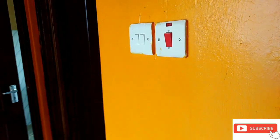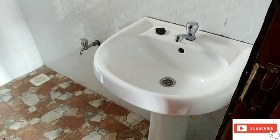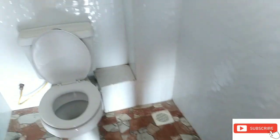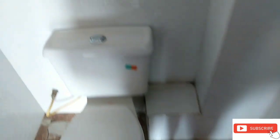We have the socket for the shower and another socket above the instant shower. We also have a modern sink, and a nice feature which is so special, by the way.